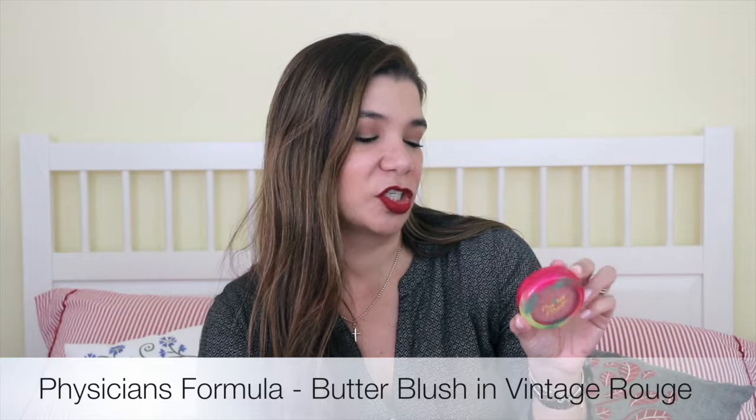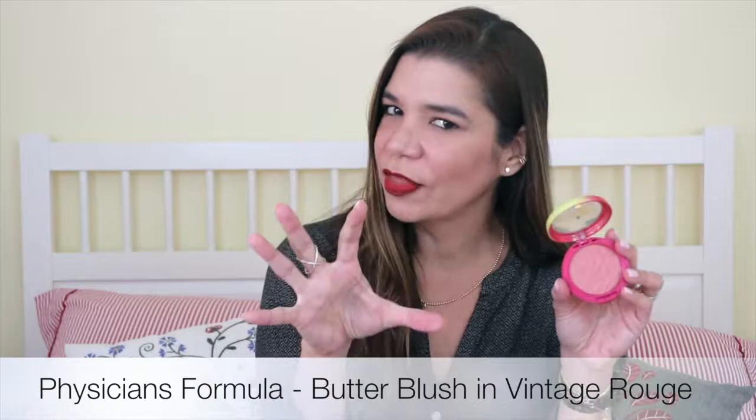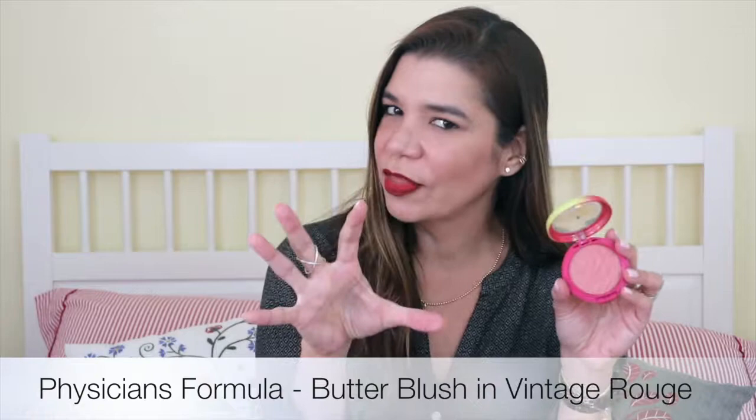I've also been loving the Physicians Formula Butter Blush in Vintage Rouge. It shows up subtly but you can build it up if you want. I love these butter products — they contain Murumuru Butter, which I think is what makes them really soft and creamy to the touch and to apply.